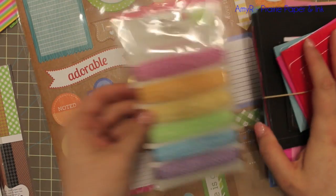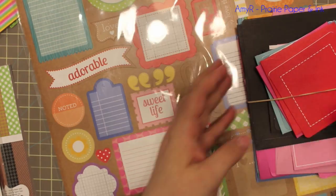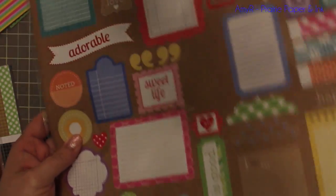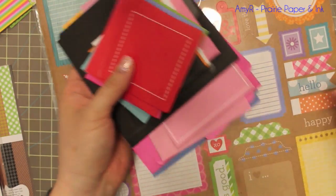They also sent me this fun little doodle twine bright assortment, and then this big 12 by 12 sheet of craft-in-color cardstock stickers, which is really neat.